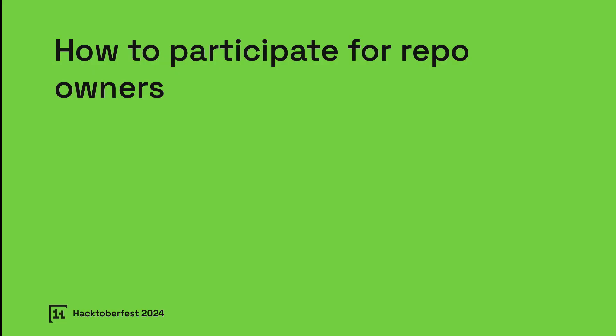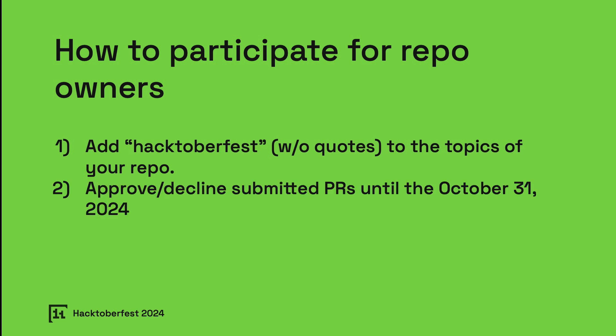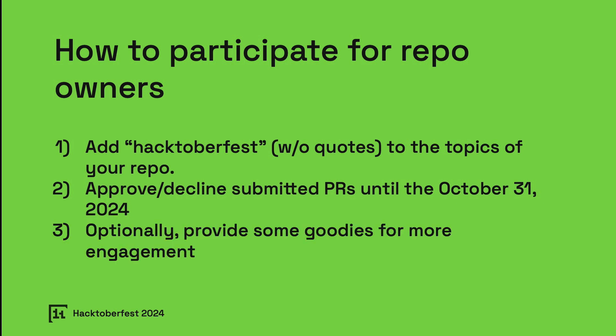How to participate for repo owners. If you're a repository owner, Hacktoberfest can bring a lot of positive attention to your projects. To join, just add the Hacktoberfest topic to your repository — this helps participants know that their contributions count for Hacktoberfest. Review and approve or decline submitted PRs by October 31, 2024. Some repo owners even offer additional goodies for participants as an added incentive, which can boost engagement and contributions.